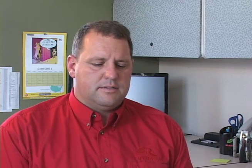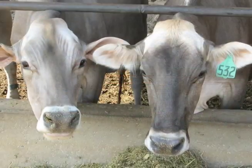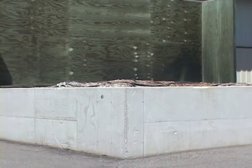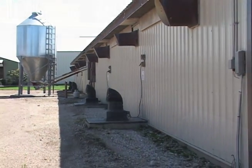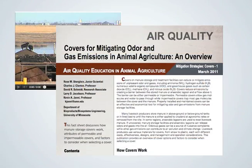Air emissions from livestock and poultry operations raise legitimate concerns among neighbors and the public. Producers, managers, elected officials, policy makers, community leaders, neighbors, and regulators need science-based information to make informed decisions — decisions that balance the needs of the community and the business men and women who own and operate animal feeding operations. Biofilters are one technique for managing odor and gas emissions from mechanically ventilated animal facilities and manure storage units. Well designed and managed biofilters are effective. For more information, visit the air quality section of the animal manure management extension website, where you will find videos, fact sheets, and archived webinars.